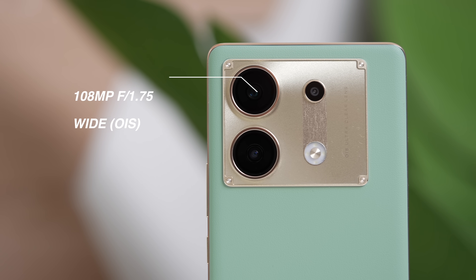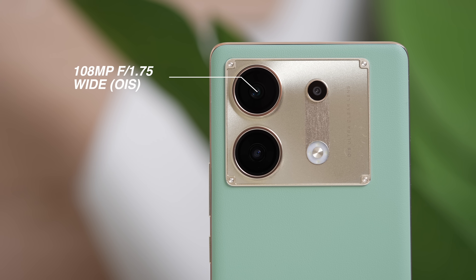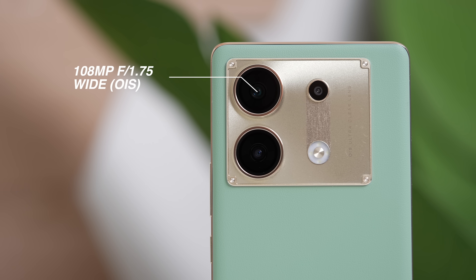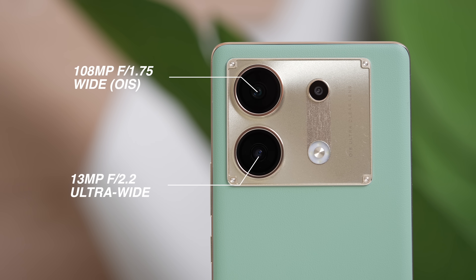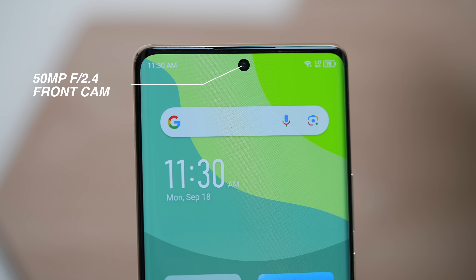The device features a 108-megapixel Samsung ISOCELL HM6 primary camera with optical image stabilization. We also got a 13-megapixel ultra-wide sensor and a 2-megapixel macro lens. On the front, there is a 50-megapixel Samsung ISOCELL JN1 sensor for high-resolution selfies. Yes, that's right — a 50-megapixel front camera, something I did not expect at all on an Infinix phone. But let's see if it holds up in real-world experience.